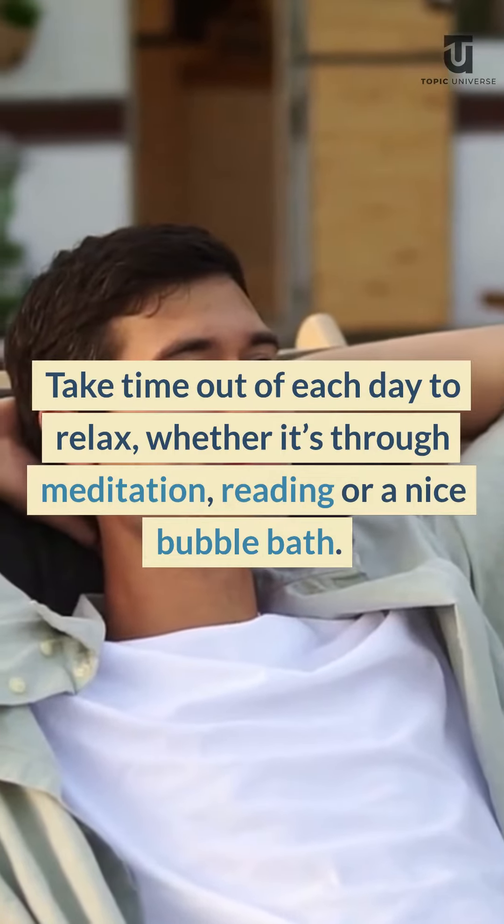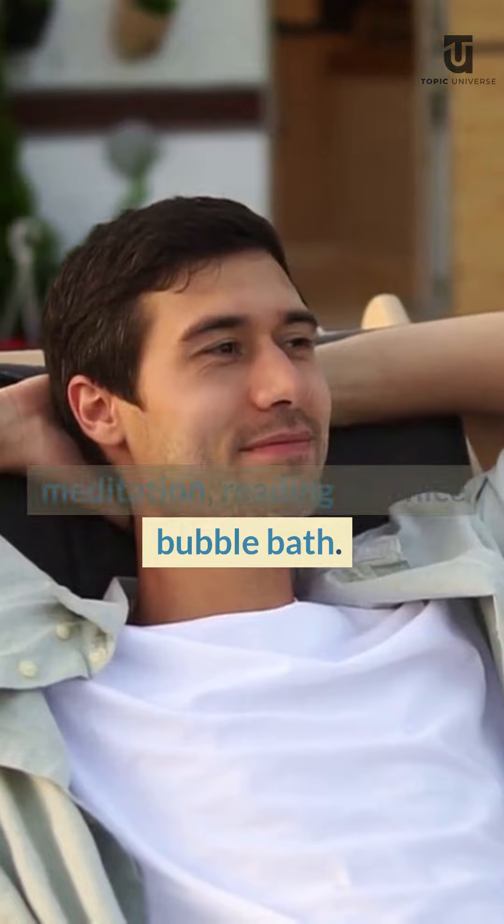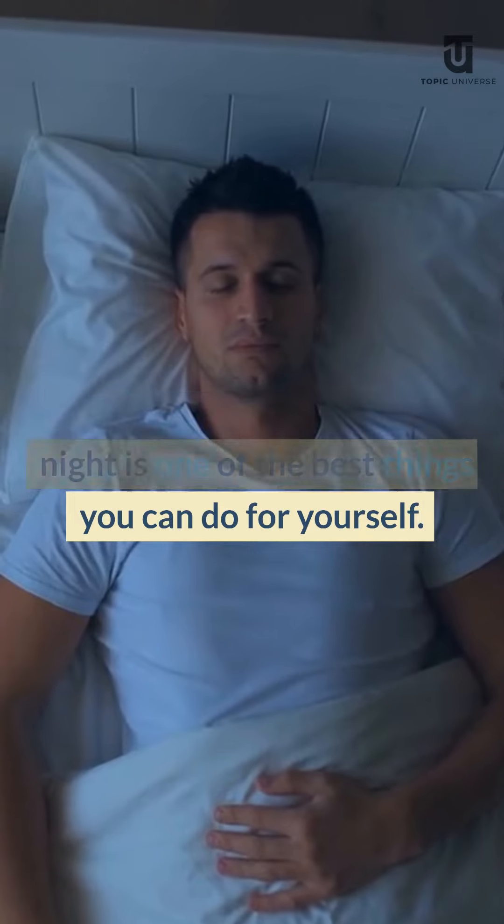Take time out of each day to relax, whether it's through meditation, reading, or a nice bubble bath. Get enough sleep — getting enough sleep each night is one of the best things you can do for yourself.